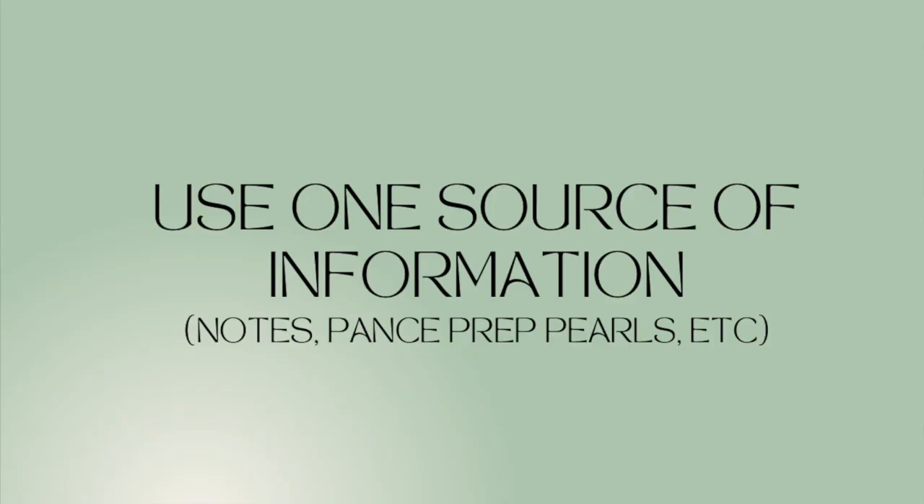On top of that, stick to one resource in terms of where your information is coming from. It could be your notes, it could be PANCE Prep Pearls, it could be Kaplan PANCE review books, or even Kaplan review sessions where they give you a schedule and you watch videos and learn from them. Stick to one resource because when you delve into too many, you're going to get confused. If you stick to one thing and keep with that one resource, things are just going to be clearer for you.